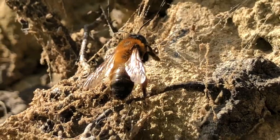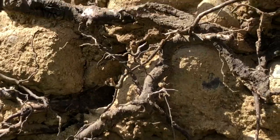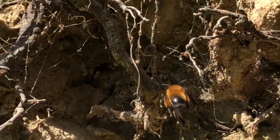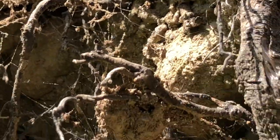Let's see if I can give you — it's gone away. I was going to put my finger next to it so you can see it for scale, a size comparison. They're a very small bee.